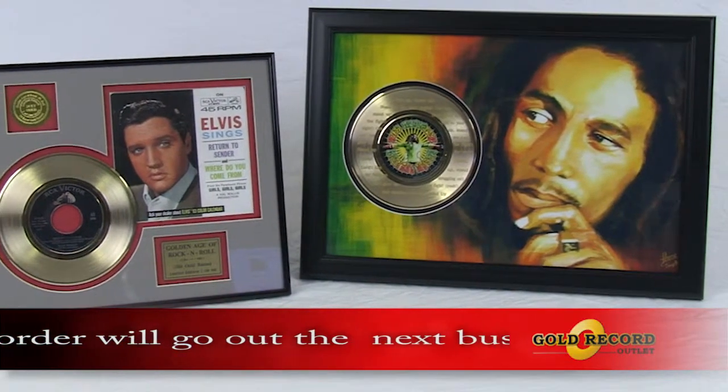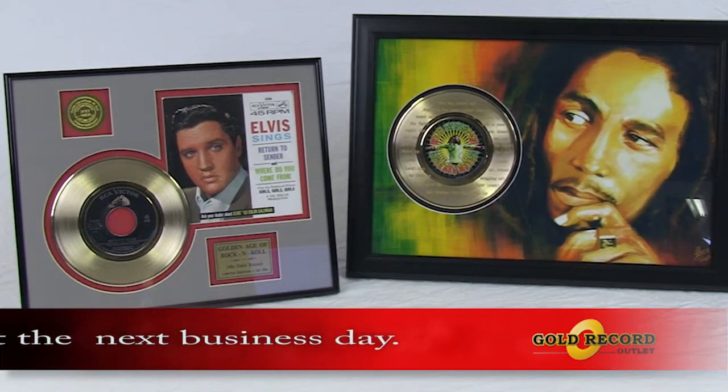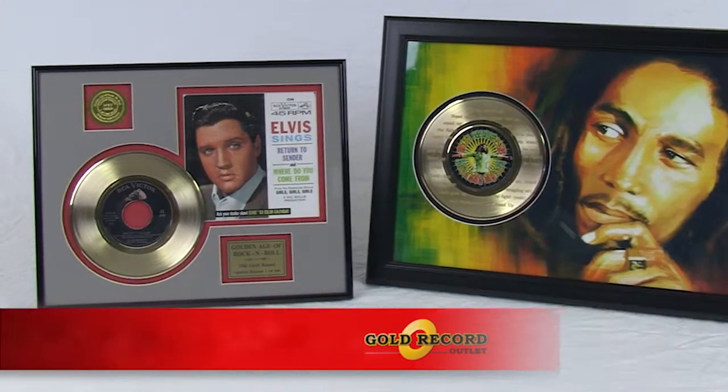We only use acid-free materials and employ the latest conservation techniques to preserve and protect your investment. These stunning displays are available in a number of sizes and styles.